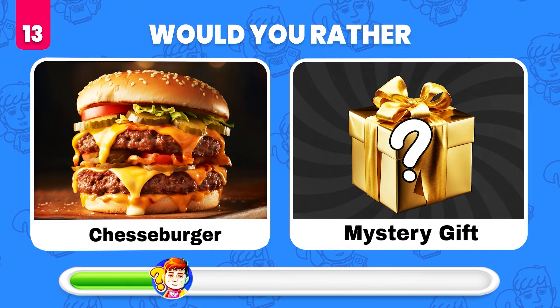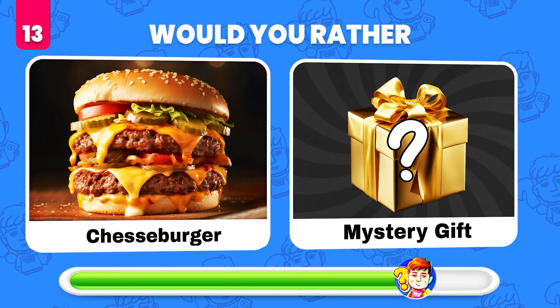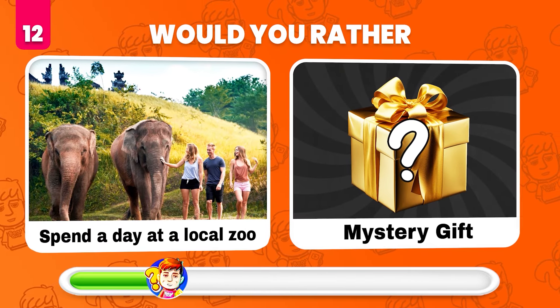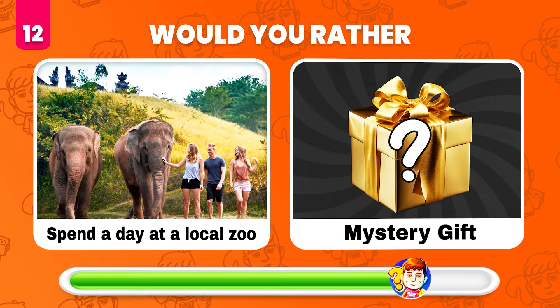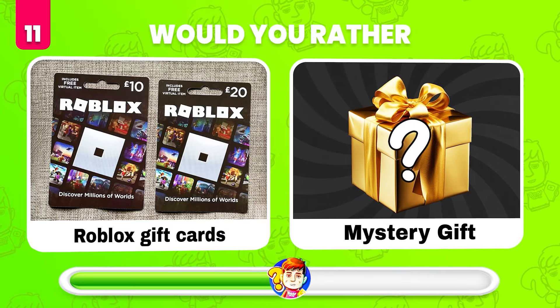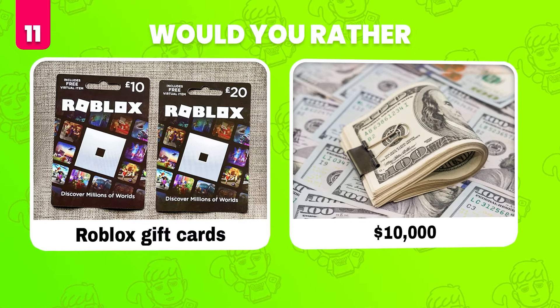Would you rather eat a cheeseburger or whatever's in the mystery gift? It's a salad. Would you rather spend a day at a local zoo or get the mystery gift? A safari adventure in Africa! Would you rather get Roblox gift cards or get a mystery gift? $10,000!